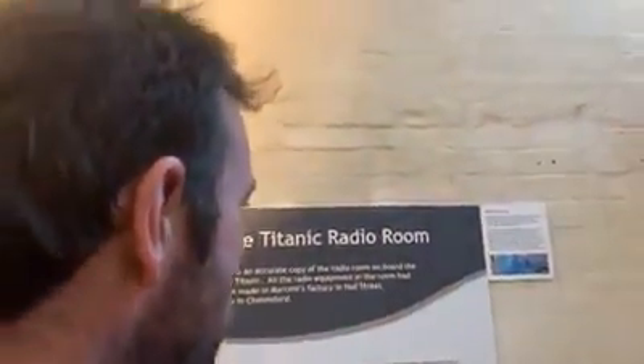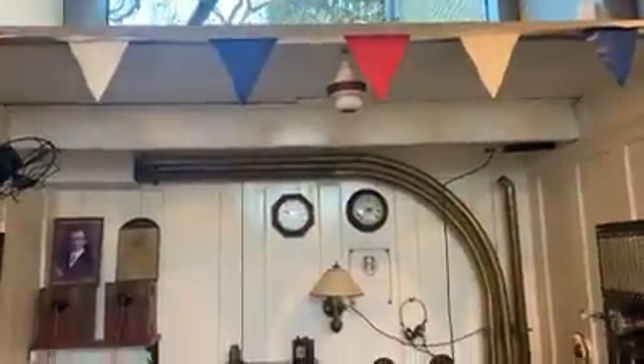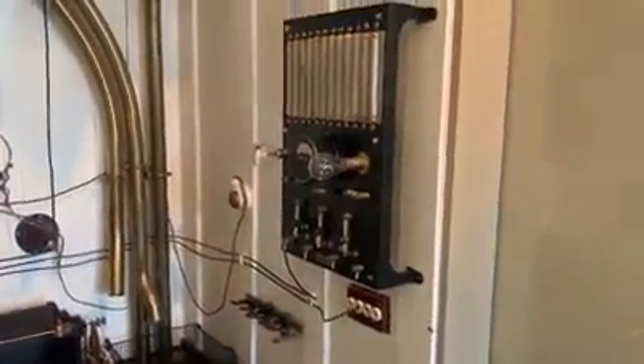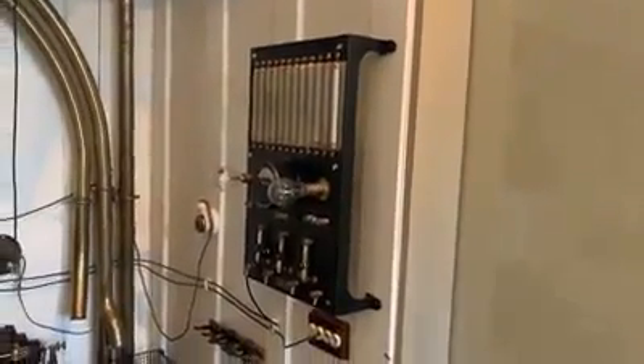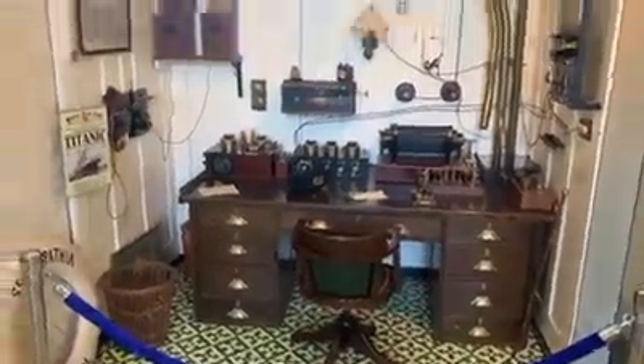This is an accurate copy of the radio room on board the RMS Titanic. All the radio equipment in this room had been made in Marconi's factory in Hall Street here in Chelmsford. Look at that, that's amazing. That's exactly how it would have looked, the radio room on the Titanic. Here it is.